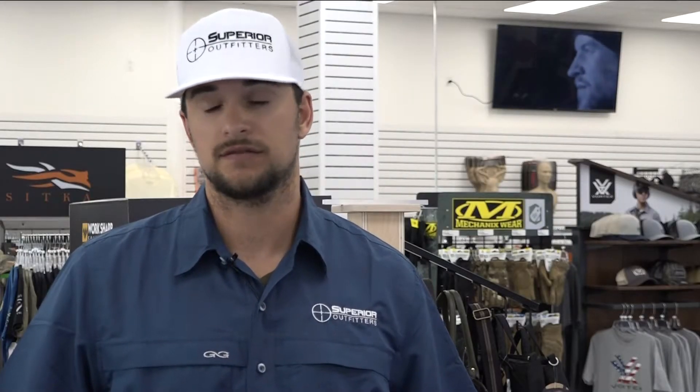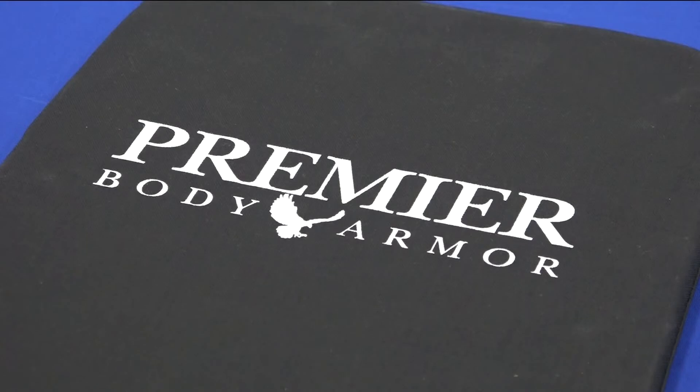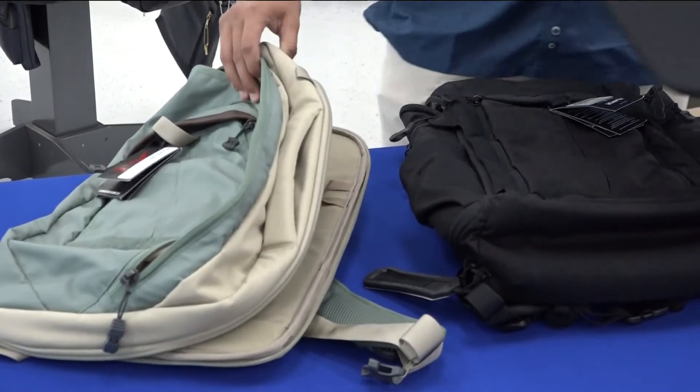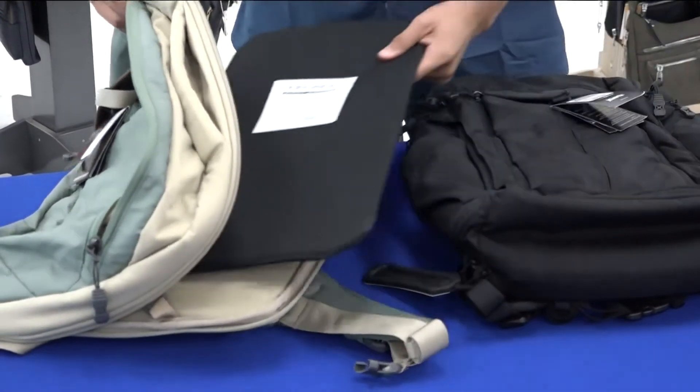We are happy to provide a tool to defend your child's life. The tool he's referring to is a bulletproof shield that slides into a backpack that has a pouch designed to hold the shield. It's as simple as unzipping the pouch and sliding the shield in.